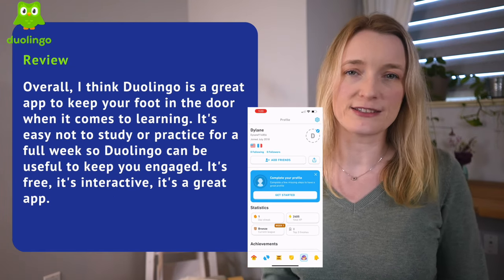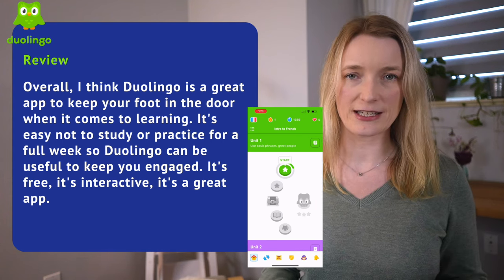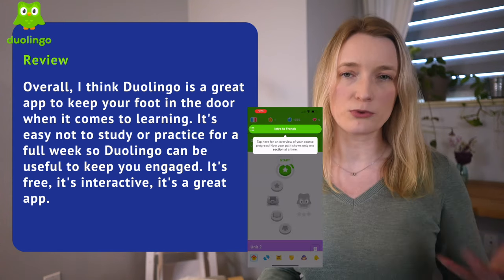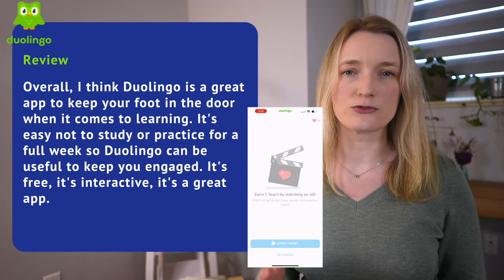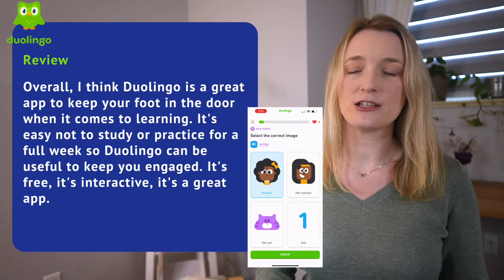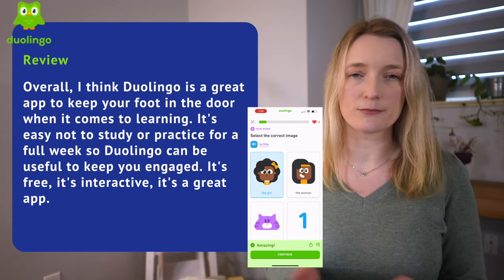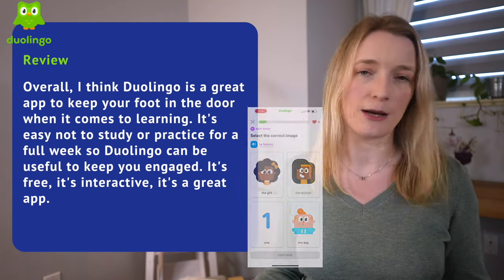Overall, I think Duolingo is a great app to keep your foot in the door when it comes to learning. It's easy to go a full week without studying, so Duolingo can be useful to keep you engaged in your language journey. It's free, interactive, and a great app — but can you learn French from A to Z with it? Absolutely not.